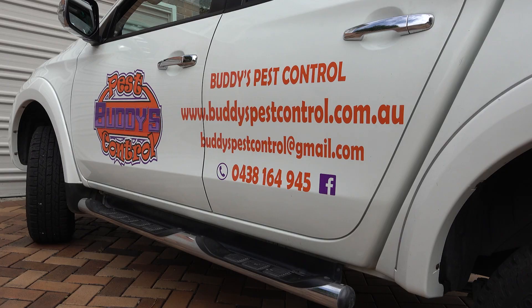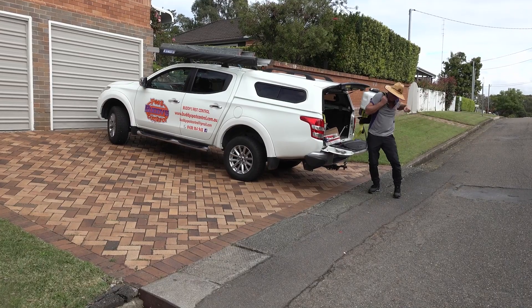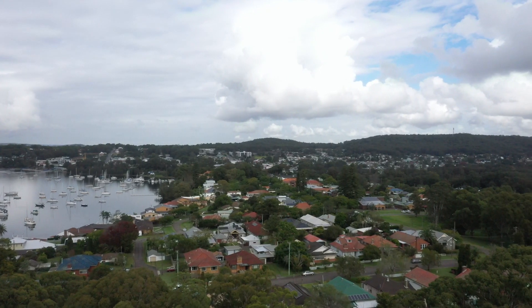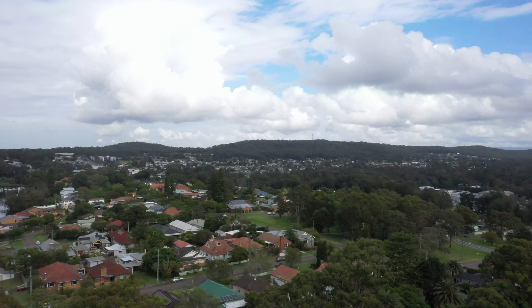Jeff Godfrey is the owner of Buddies Pest Control. His business started in Brisbane and now, after being caught in a border lockdown, includes Tenterfield and surrounding areas in New South Wales.